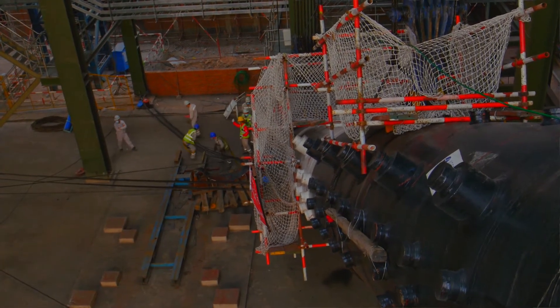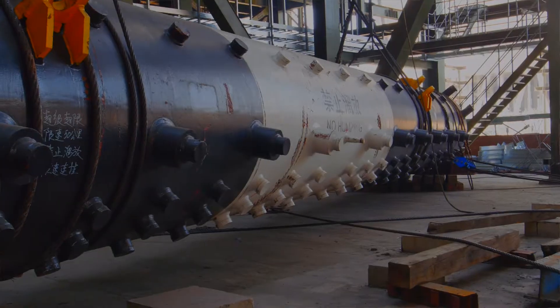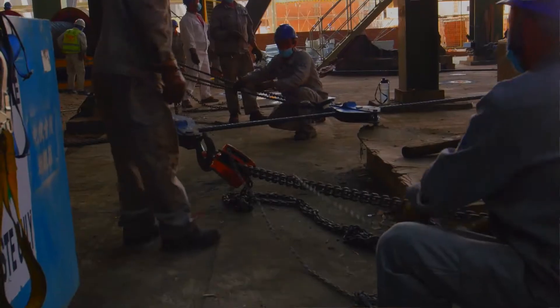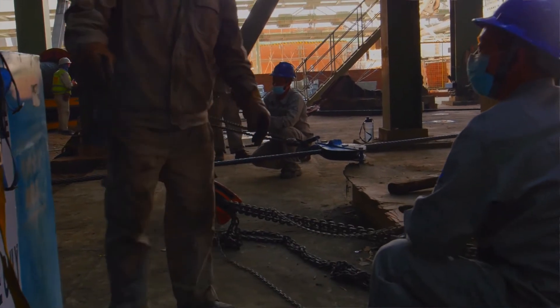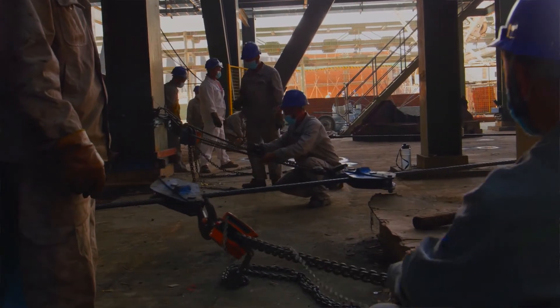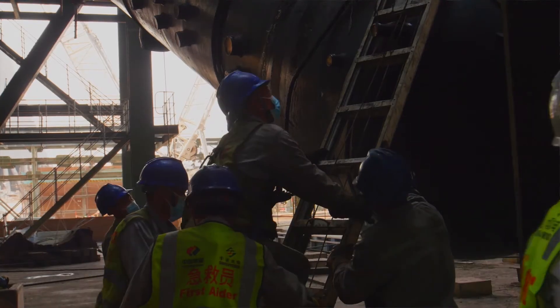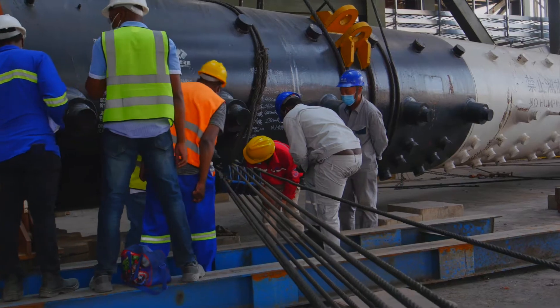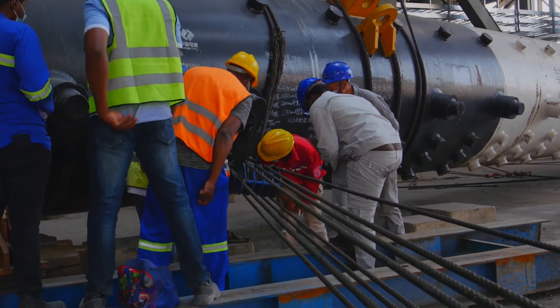Today we are here witnessing another very important milestone in terms of unit number eight, where we are lifting into position the boiler steam drum for unit number eight. This is a very delicate operation which requires careful planning, adequate skills, and a lot of coordination to ensure that the exercise is successfully implemented.